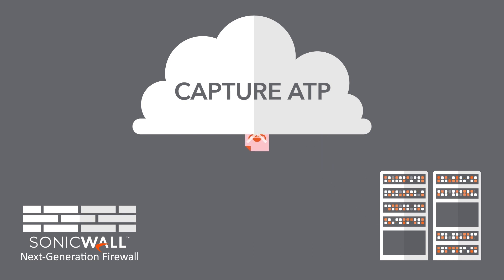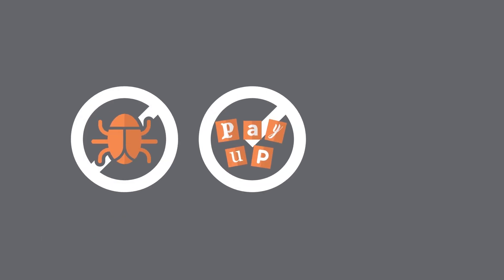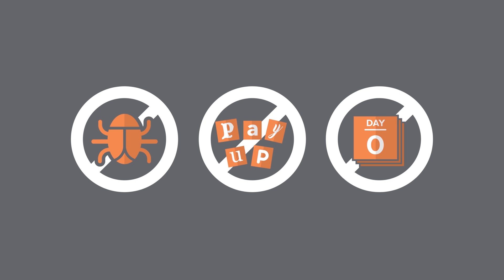Clean files get passed through quickly, and malicious code gets stopped in its tracks. So you can rest assured that your network is protected from malware, ransomware variants, zero-day attacks, and even Jeff.